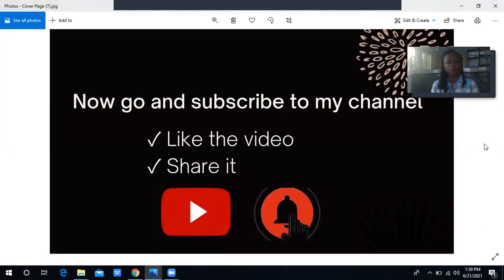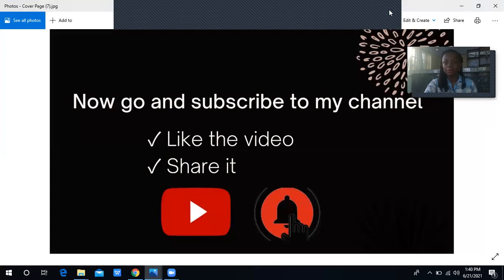That brings us to the end of this video. I hope you got value. When you've done all of these things and eventually tell people to come and buy, they see you as someone who has contributed immensely to their knowledge and understanding of the product — and they will buy from you. I hope you got value from this. Until I come your way in my next video, bye.